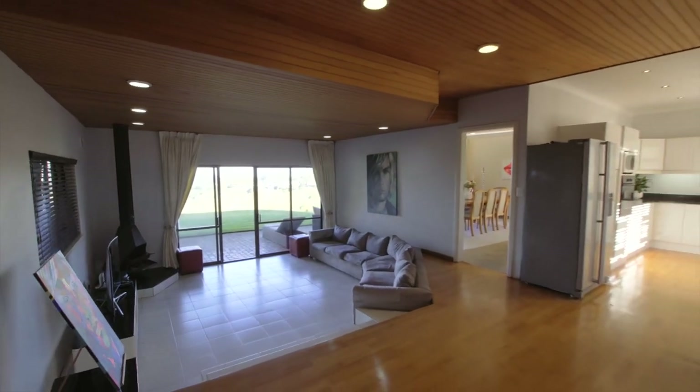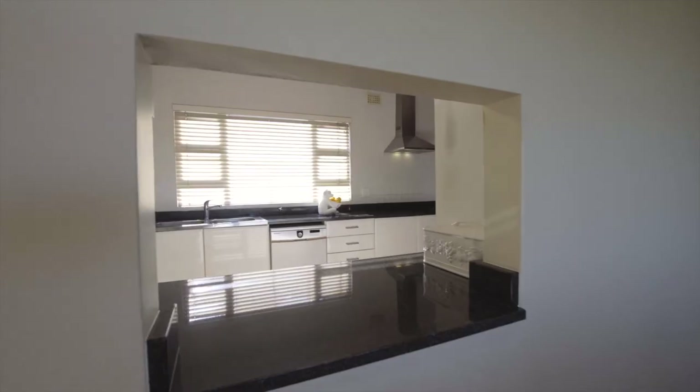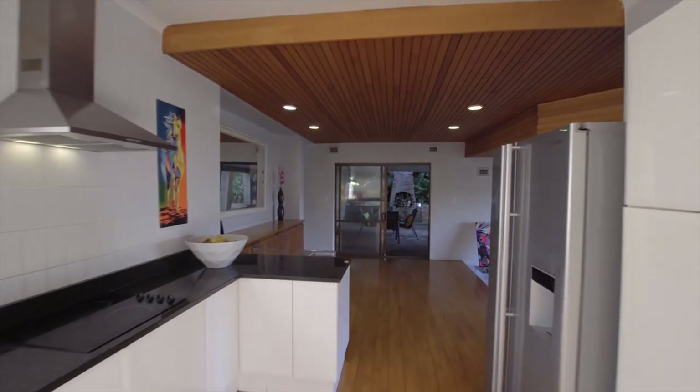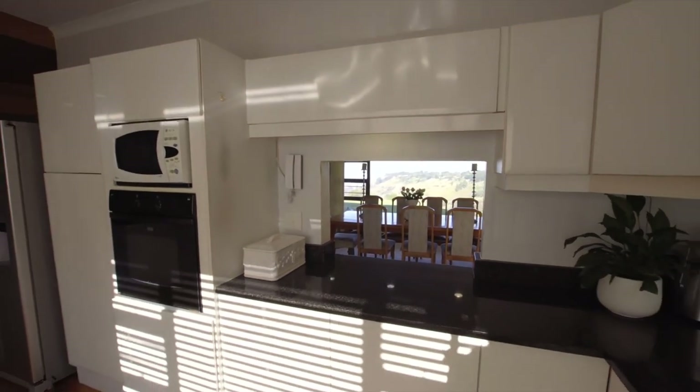Adding to the charm of this home is the retro-styled kitchen, which comes equipped with black granite countertops and brightened white cabinetry. Reinforcing the incredible functionality of this kitchen is the serving hatch, or as we say in French, le pas plat.